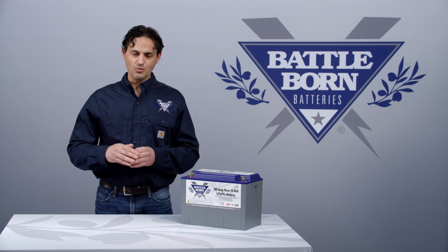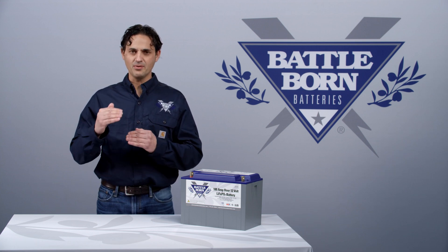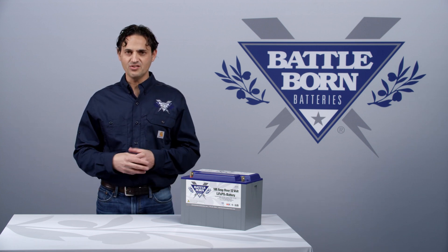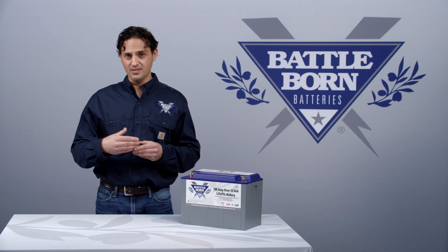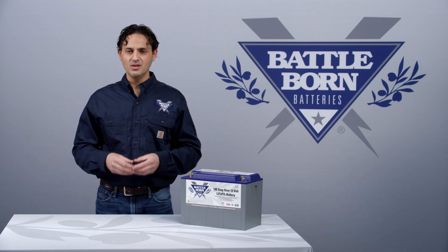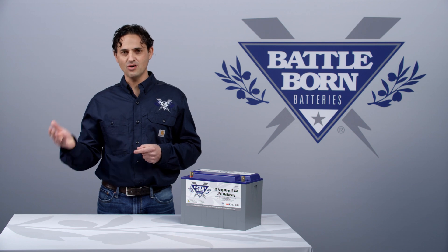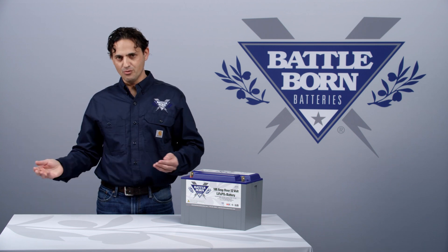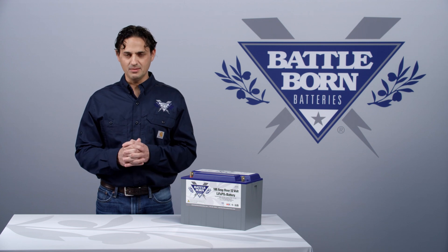At that stage, when we're at the maximum voltage, that's when the voltage of the cells starts to separate. Once that voltage separation happens, we can tell which cell is more charged than the other cells. Once we know that, then the battery management system can initiate a balancing cycle whereby the highest charged batteries are bled through a resistor and then all of them can come back down to the same state of charge.